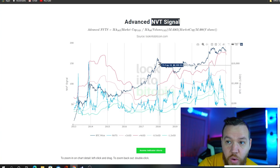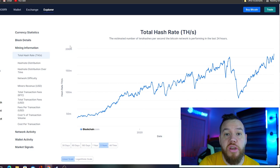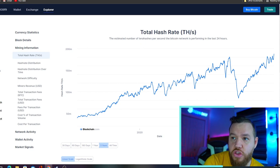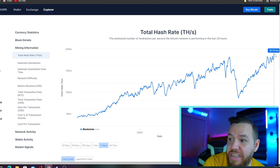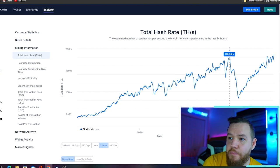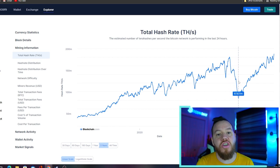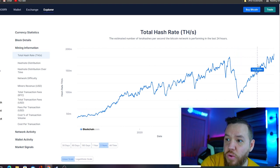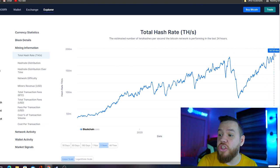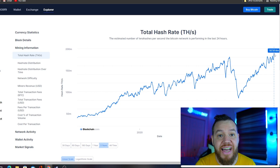So another thing that's usually bullish for Bitcoin is the total hash rate. You can see that we're actually at an all-time high as far as hash rate. Back in May, we had the huge drop-off in hash rate when the whole thing with China was going on. And then ever since, it's not only picked back up and caught back up to where it was, but we set a new all-time high in hash rate. So this is usually a bullish sign for Bitcoin.